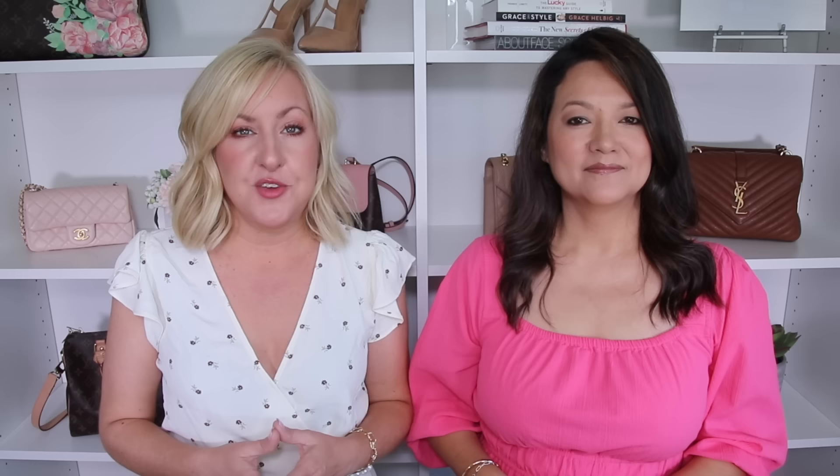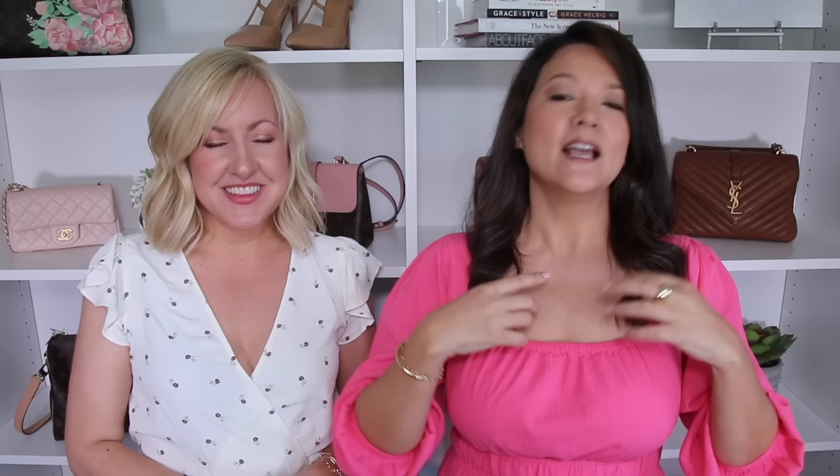With some of these tops, the pleating actually starts at the neckline and stops right underneath the bust line, creating details that draw attention up towards your face and away from your belly. Other pleated shirts start the pleat right at the bust area and then create a draping effect down the front of the top, creating a much more flowy look that really hides and conceals that belly area.